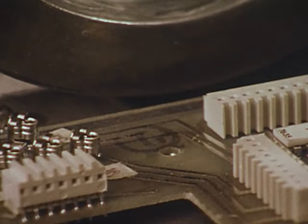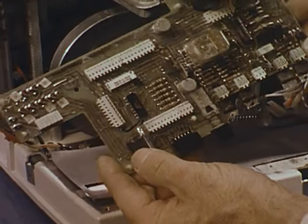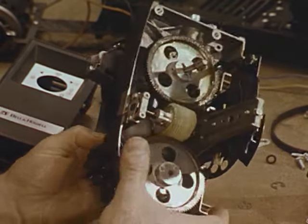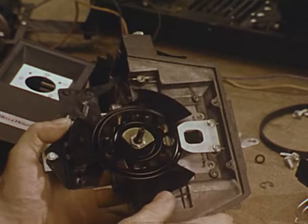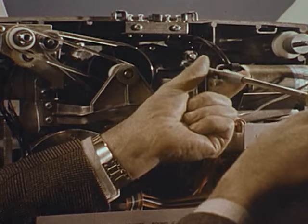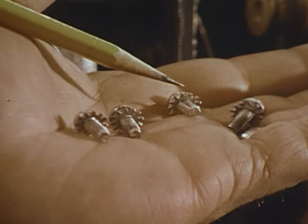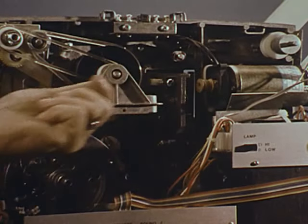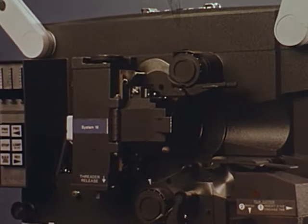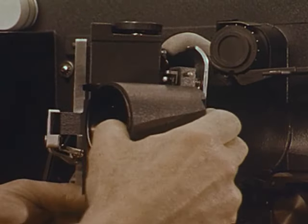A screwdriver is the only tool required to replace any electronic module. This is the master board — the electronic heart of the projector. With competitive projectors, the film shuttle mechanism is the most time-consuming and expensive to service. To repair this critical area in a Bell and Howell, this is the disassembly required. However, with System 16, just replace the projection module — it takes less than 10 minutes. Remove four screws, disengage the motor drive belt, and unplug four wires. The projection module is then lifted out of the projector — it includes the entire intermittent film drive mechanism.